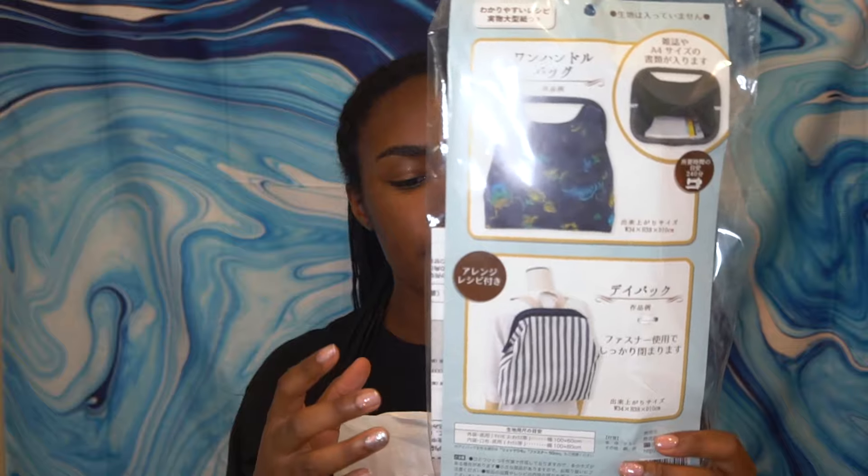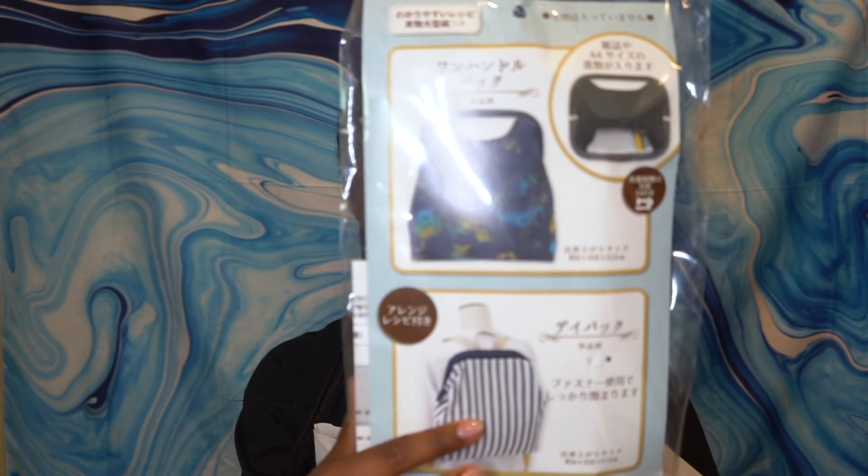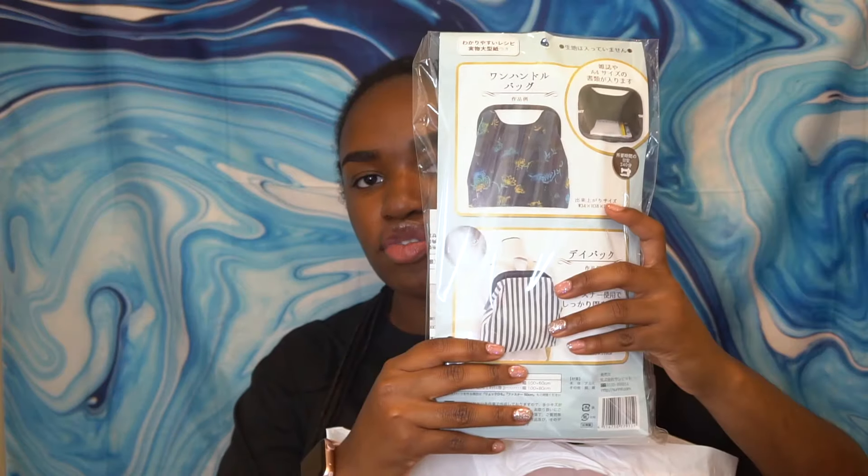This is actually a purse frame. At first I wasn't gonna buy this one because it's really big, but I was inspired by this backpack iteration, so I was like, we gotta try it. This is from Yuzawaya, which is the craft supply store.